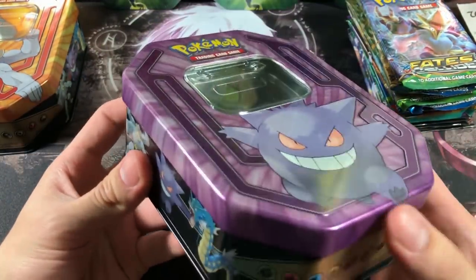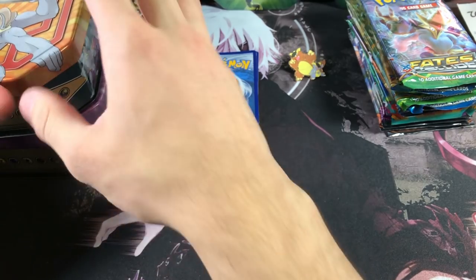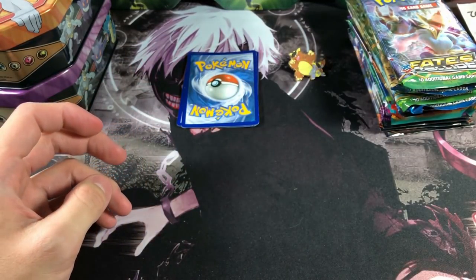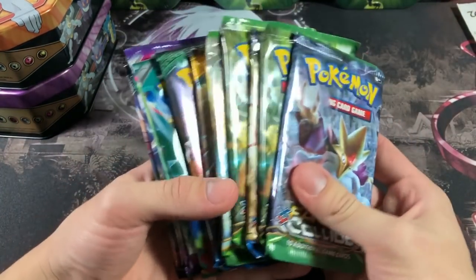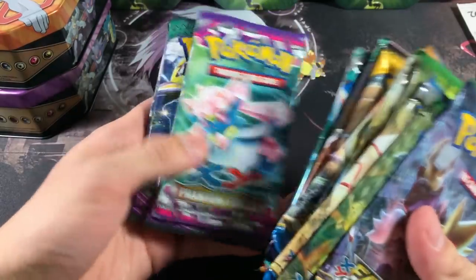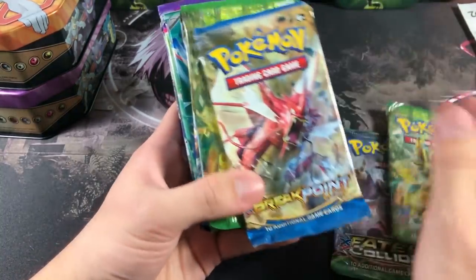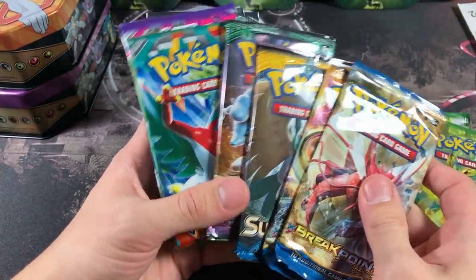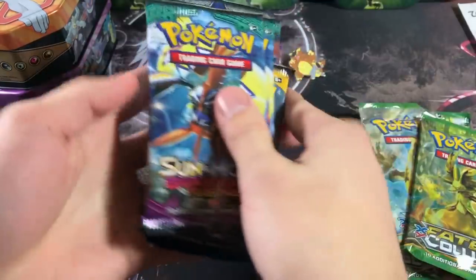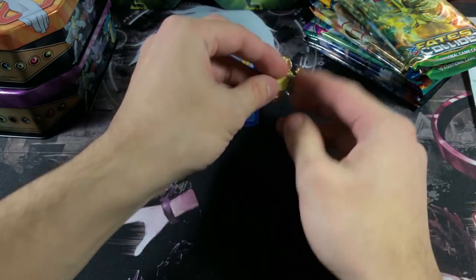Alrighty guys, we are back. We do have the two tins — they are empty, I took out the promos, there's nothing special about these tins. I do have my sleeves ready and my water ready because we are going to be opening up a lot of booster packs. As you can see we have 14 booster packs total. We're going to be starting off with Fates Collide first, and then Sun and Moon base, but let's actually mix these up and not be biased — even though I want to open Guardians Rising last.